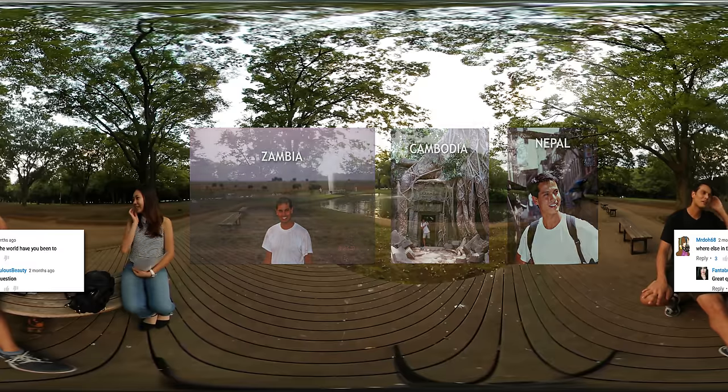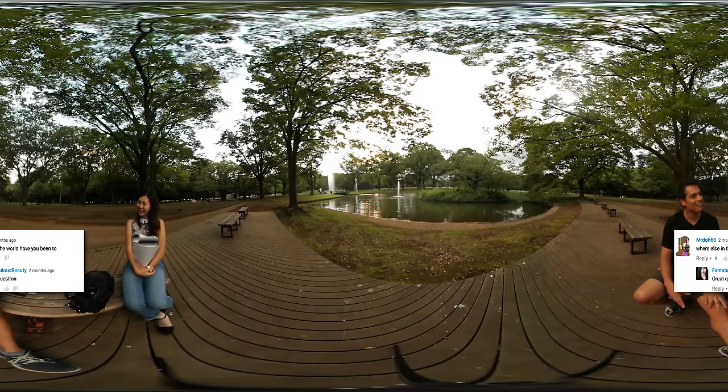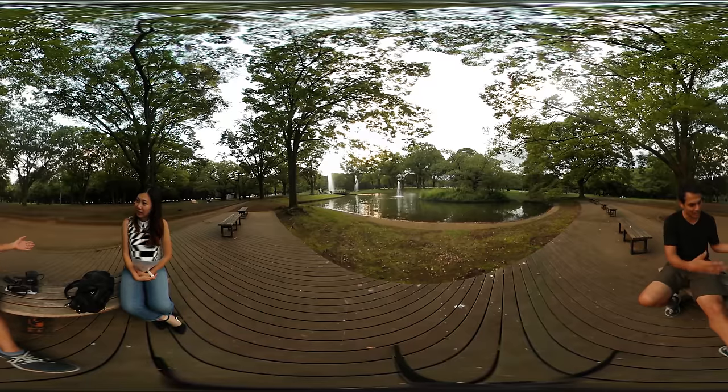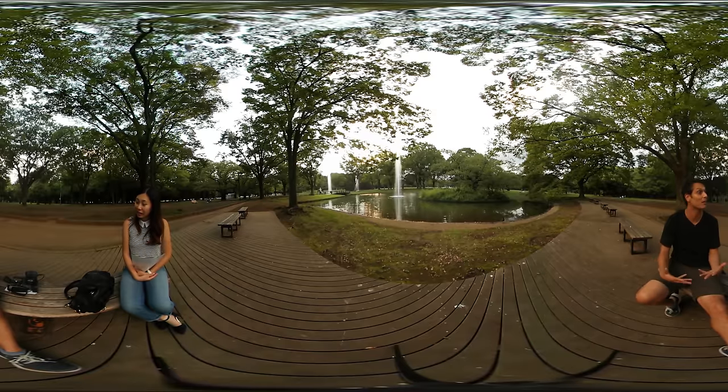I hung out with a lot of older people and they all told me, do it while you're young and you can still walk. So I took that mentality with me in my 20s and early 30s — just go out and see as much as you can while you can enjoy it. I've lived my life like that since, which is probably why I'm not married.